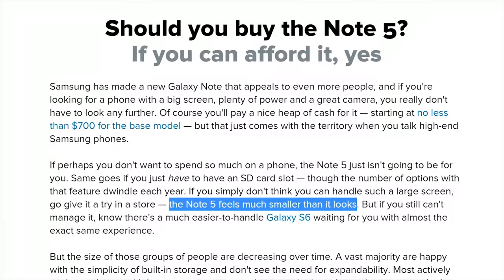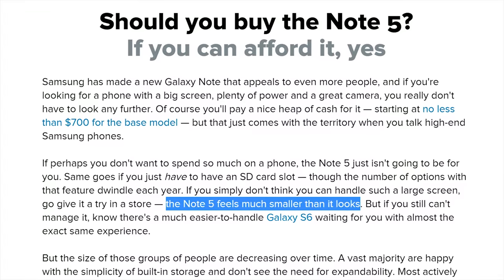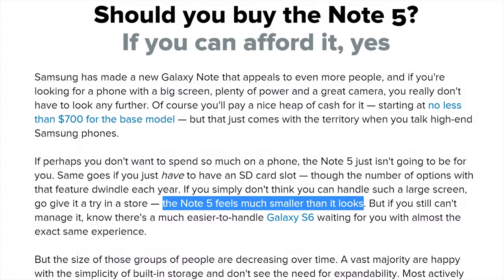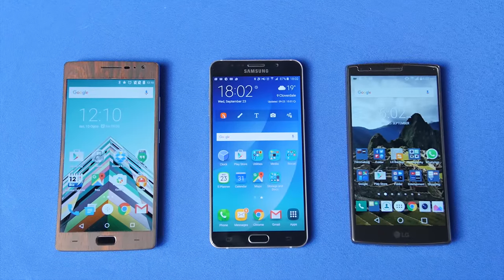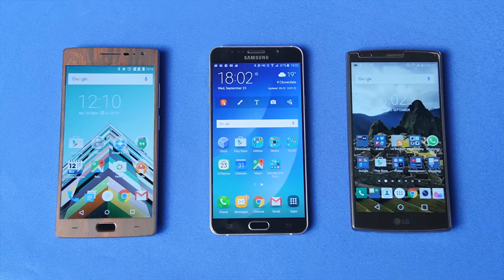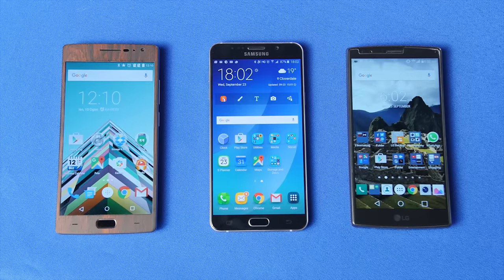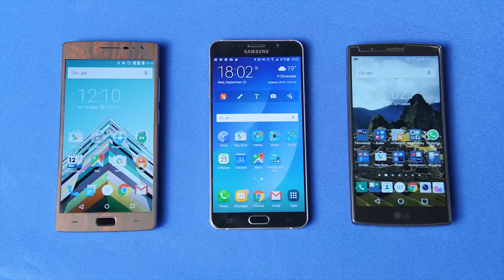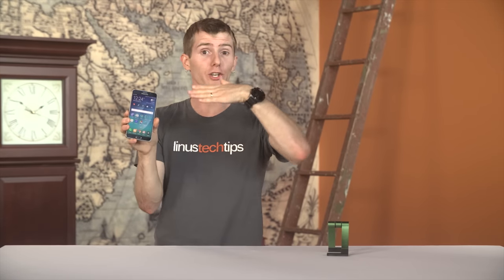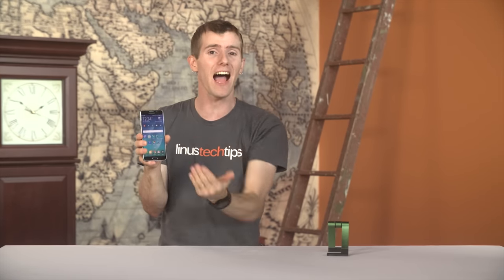Somehow — and I don't know how they did it, and I'm not the only one who noticed — the Note 5 is big, but it doesn't feel as ungainly and difficult to hold as other phablet-class devices I've played with in the past, like the One Max, iPhone 6 Plus, and previous Notes.